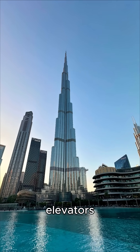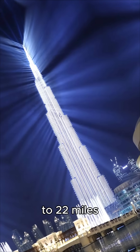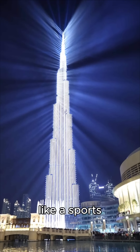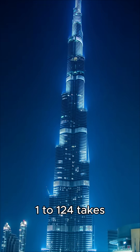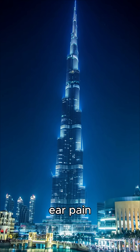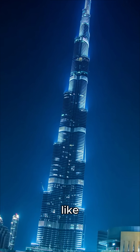It has 57 elevators, accelerating to 22 miles per hour — 10 meters per second — like a sports hatchback. The ride from floor 1 to 124 takes under a minute. To prevent ear pain, cabin pressure is regulated like in an airplane.